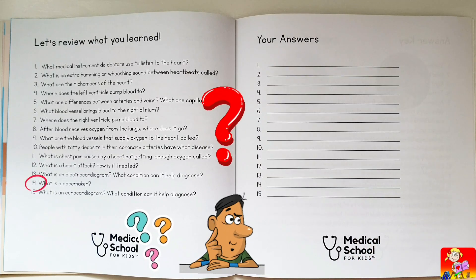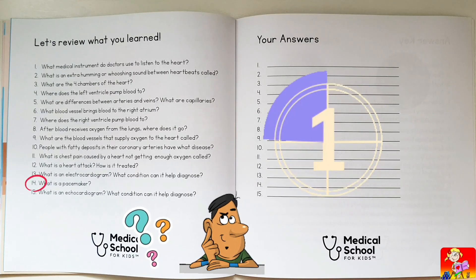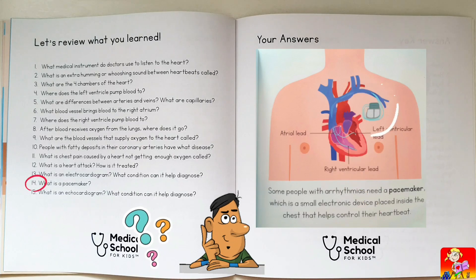What is a pacemaker? An electronic device placed inside the chest to help control the heartbeat.